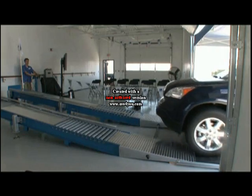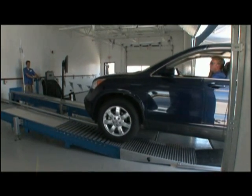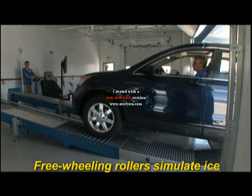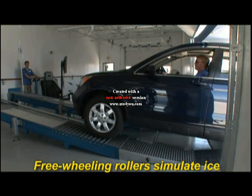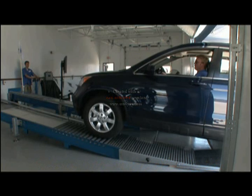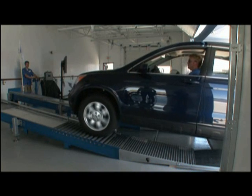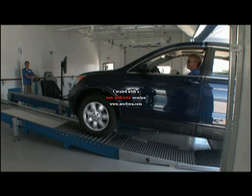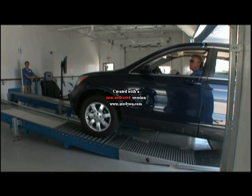In our first test, the front wheels will be on ice — the rollers are freewheeling to simulate ice or any other slippery surface. The front wheels slipping should send power to the rear wheels. The rear wheels now having power, the CR-V should climb. Why can't it climb? The rear wheels apparently have no power.